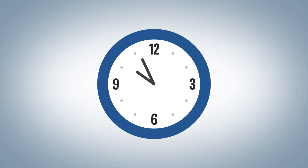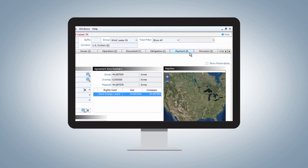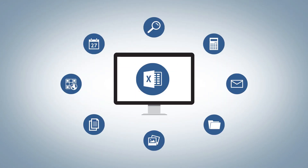You'll save countless hours of work every day because Landworks calculates royalties and payments, tracks lease obligations and automates processes. You'll gain more control with real-time data analysis tools and flexible ad-hoc reporting.